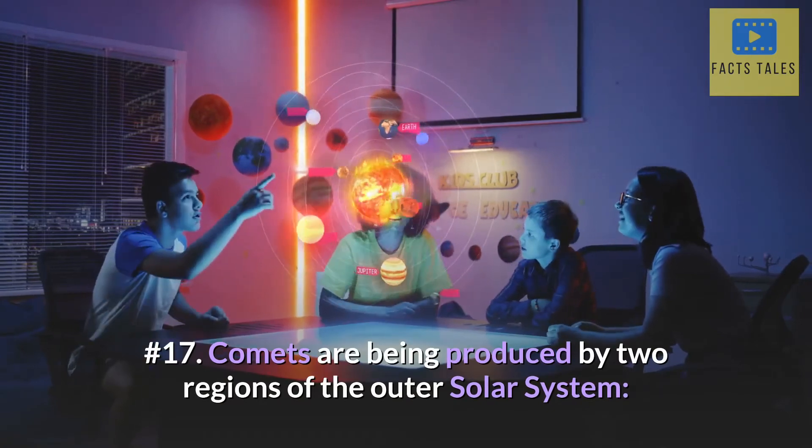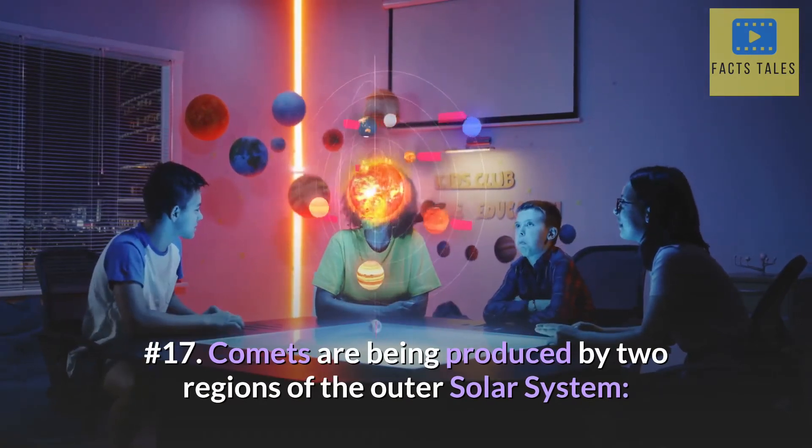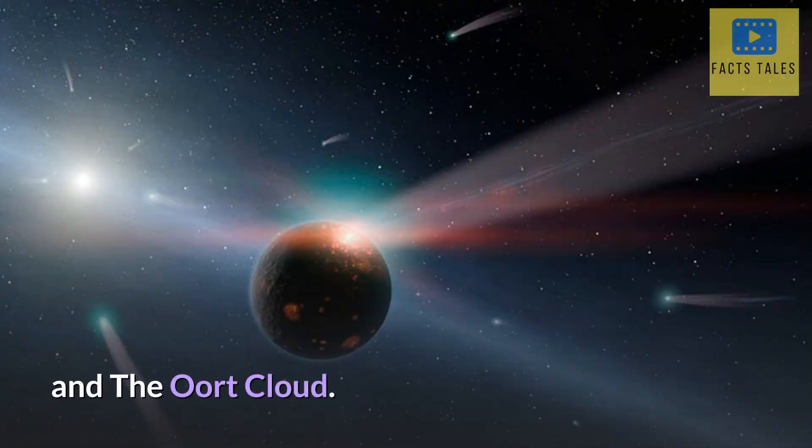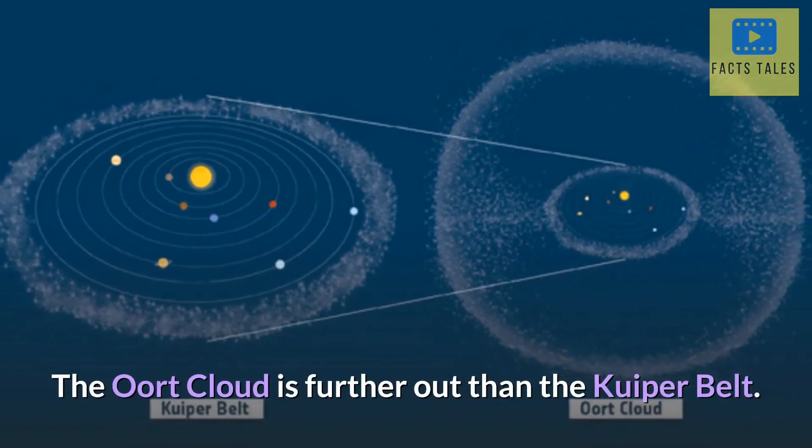Number 17. Comets are being produced by two regions of the outer solar system: the Kuiper belt and the Oort cloud. The Oort cloud is further out than the Kuiper belt.